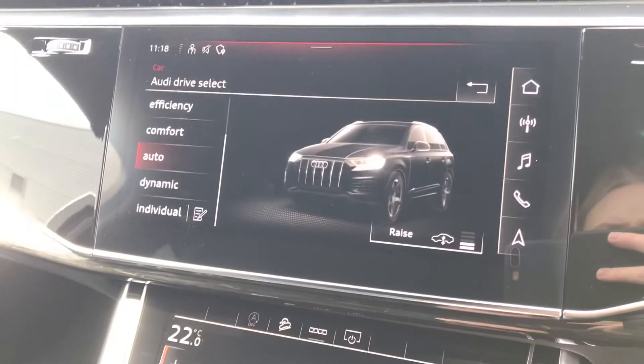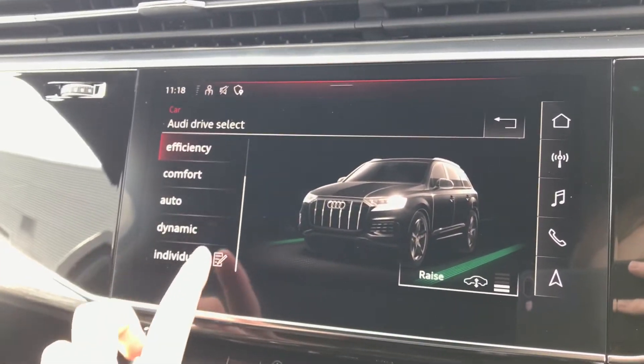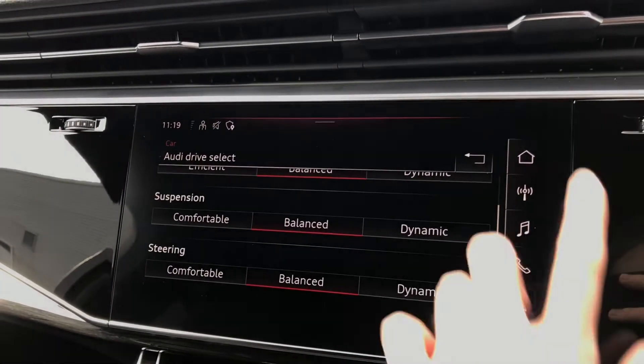Within the Audi Drive Select system you can choose between off-road, all-road, efficiency, comfort, auto, dynamic, or you can select your own individual preference by adjusting the drive system, the suspension and the steering.